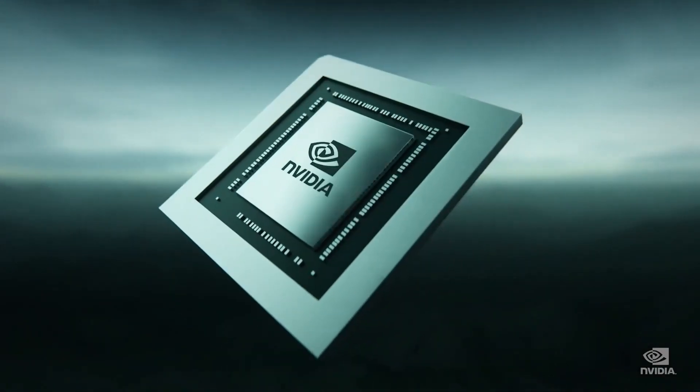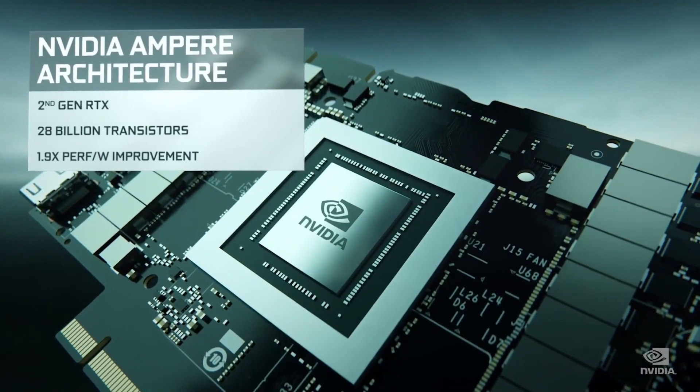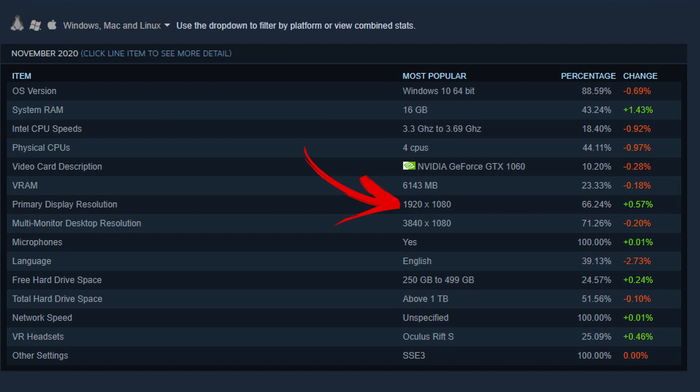Most of you looking at an RTX 3060 are probably going to pair it with a 1080p monitor and want to keep it for three to five years, so the 12-gig variant is definitely going to be better in that sense. Remember the GTX 1060 — it had a 3-gig and a 6-gig version. How's that 3-gig version going for you in AAA titles? If you're playing mostly eSports titles, that's fine, but don't even bother buying an RTX 3060 if you only play CS:GO, Fortnite, or other eSports-y titles.